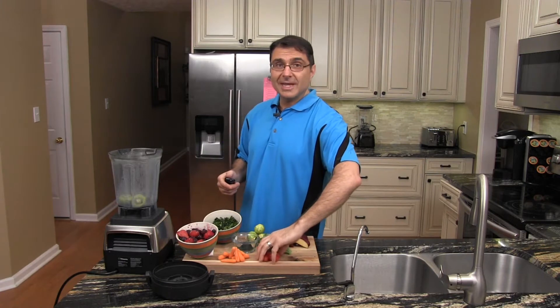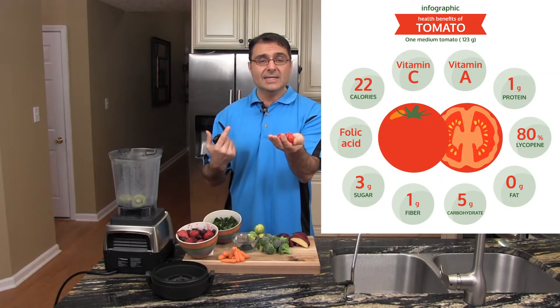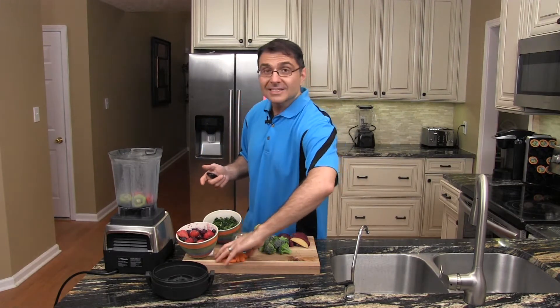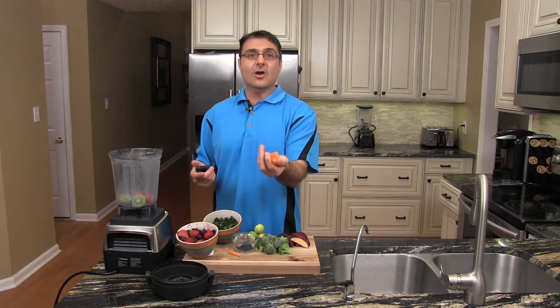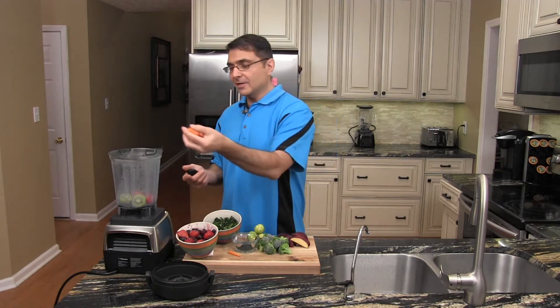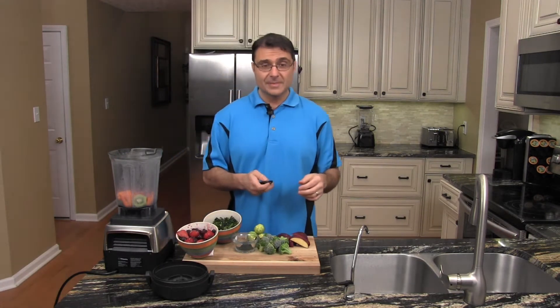The next thing we got are tomatoes. Tomatoes have a lot of lycopene in them — it's great for your eyes. The next thing that's also great for your eyes and packed with vitamin A, loaded with beta carotene, are carrots. I got about a cup of carrots here and about a half a cup of tomatoes.